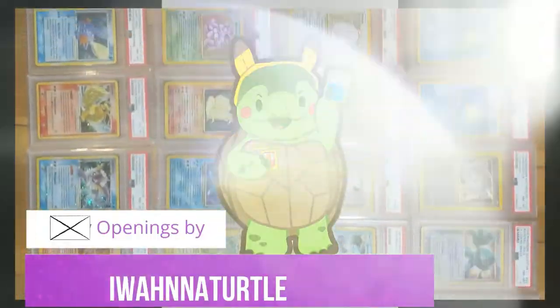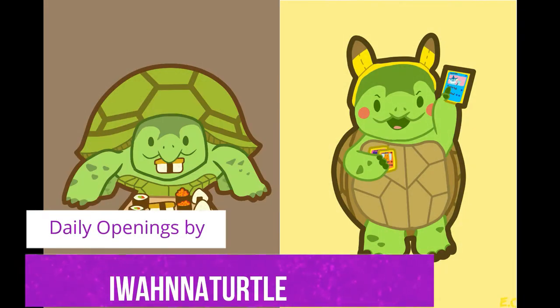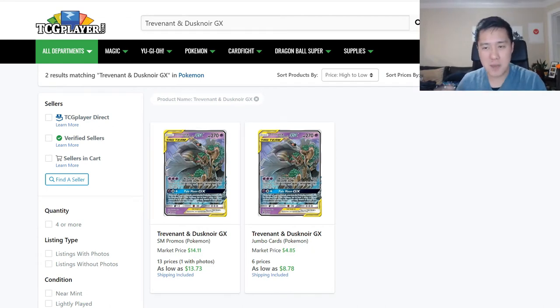Shiny Charizard is staying below $200 just like you predicted. We're going to open up one of these products, whichever one is most likely to get our money back, and we're going to talk about the set that is most likely going to go up in value this year. This is PokeMart. What is up? I'm Moana Turtle, and this is PokeMart where we look at the TCG secondary market and try to figure out what's going on.